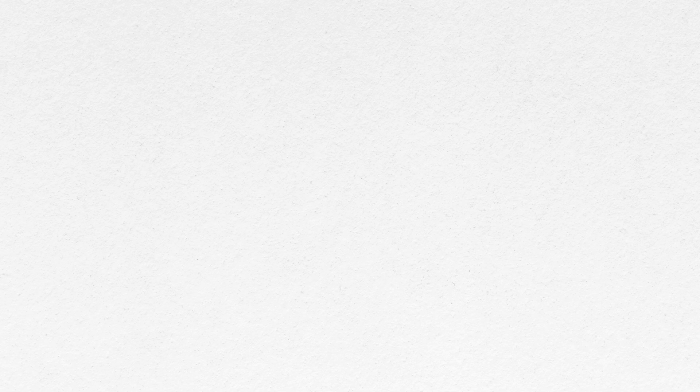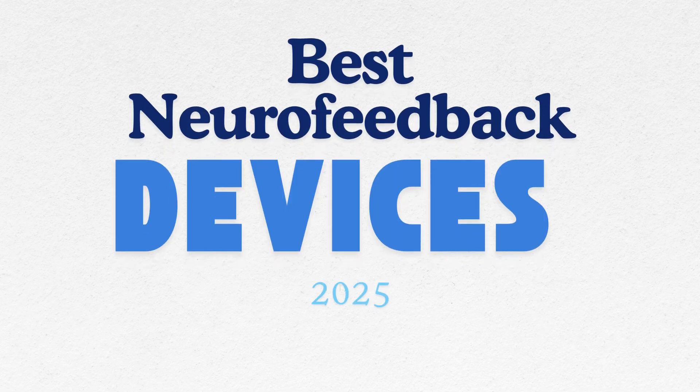I'm going to walk you through the different types of home neurofeedback systems available today, what's effective for long-term change, what's better for temporary boosts, and how to choose the right tool for you and your brain, taking into account your budget.